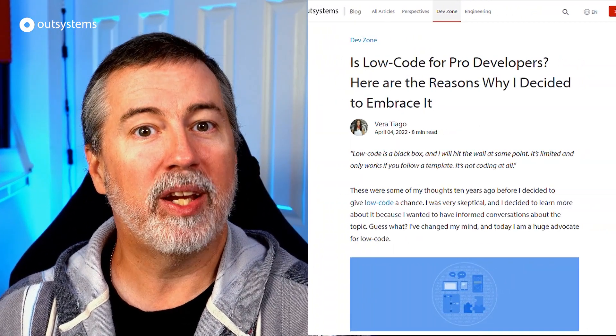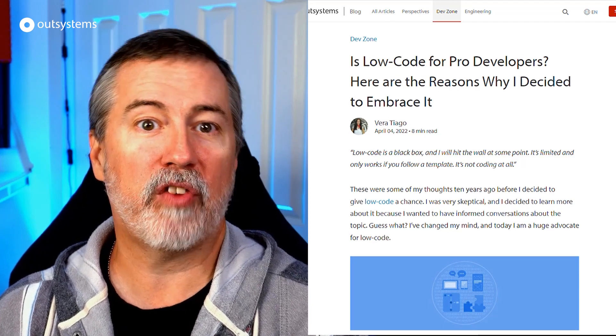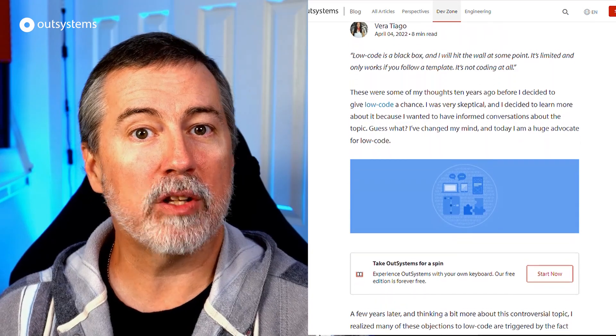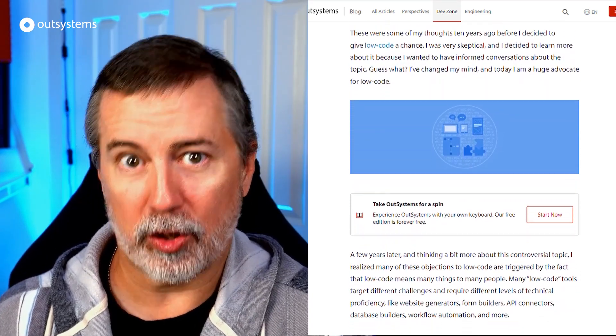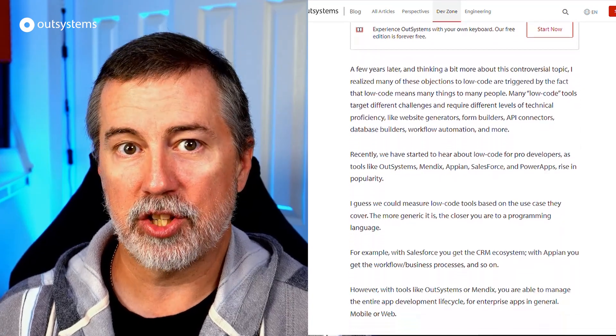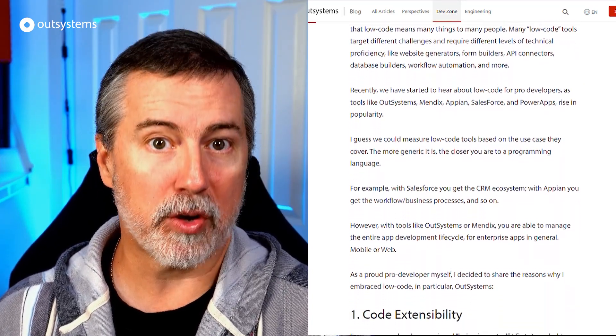If you've been using low code for a while, you've almost certainly run into colleagues or developers outside your organization who are skeptical. Veritiago, who leads our developer advocacy team, has just the blog post to share with them, entitled 'Is Low Code for Pro Developers? Here are the reasons why I decided to embrace it.' The article is a recap of things Vera thought about low code when she first encountered it 10 years ago and how her view has changed. Check out the link in the description below.